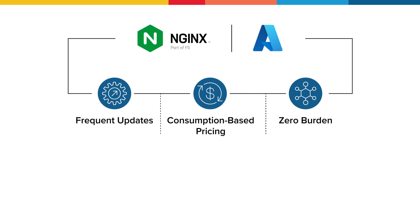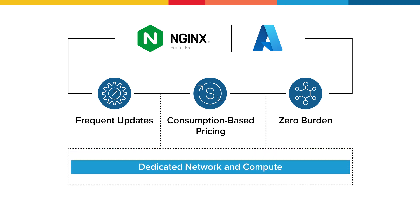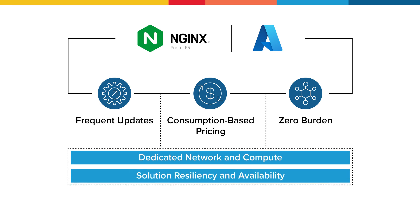In addition, your Nginx as a service for Azure deployment has dedicated network and compute resources, eliminating noisy neighbor problems and potential data leakage between deployments. It also leverages Azure availability zones to ensure solution resilience.